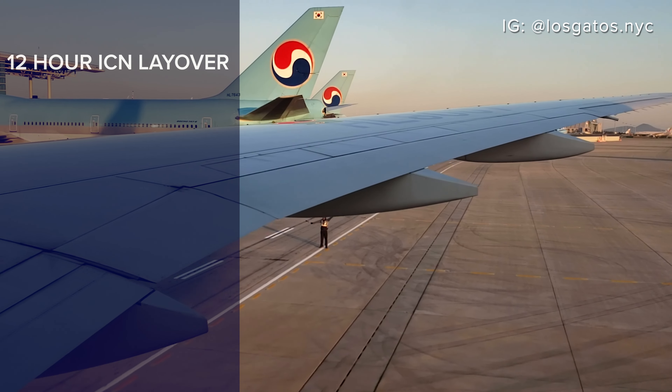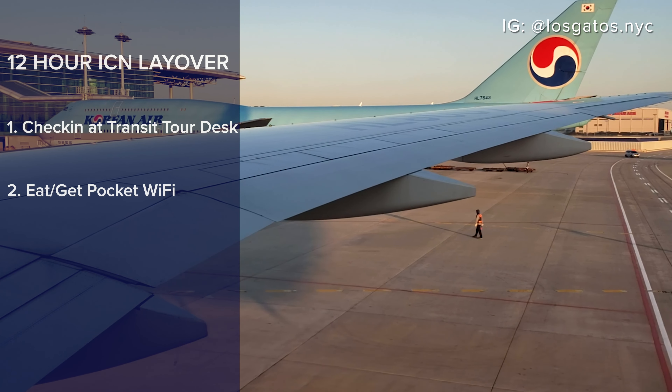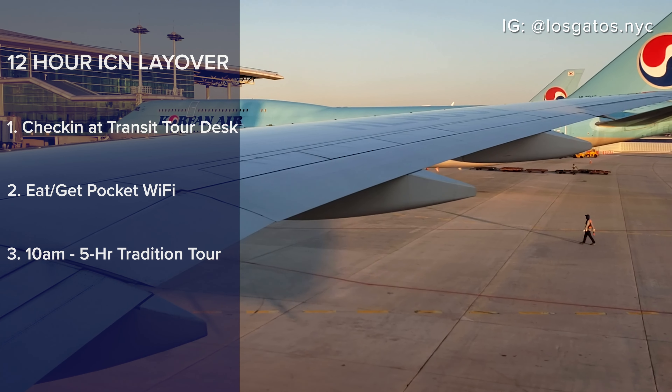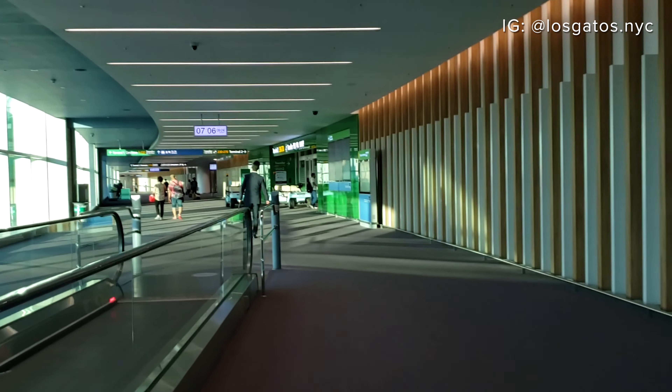After deplaning, I'll head to the transfer area and look for the transit tour desk. While I wait, I was urged to get a pocket Wi-Fi device from a kiosk in the terminal. I'll also grab a quick bite to eat. Then it will be time for my five-hour tour at 10am. I would return to Incheon and continue on to my final destination, New York City.